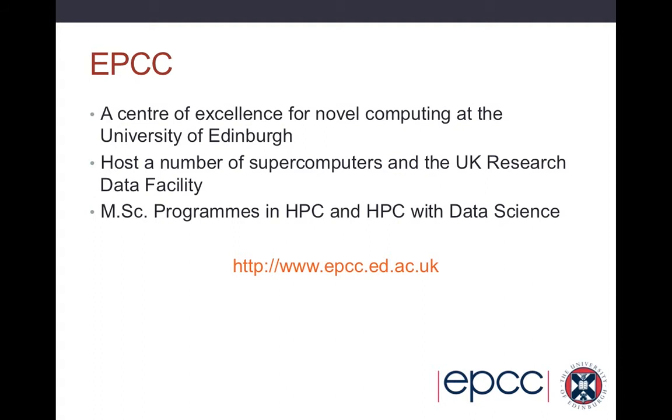Here are EPCC's contact details. If you're interested in working with us to help improve the performance of your code or get access to different HPC facilities, please let us know via the website and we'd be happy to help out. Thank you for listening to this short series of lectures on high-performance computing. I hope you found it useful and interesting.